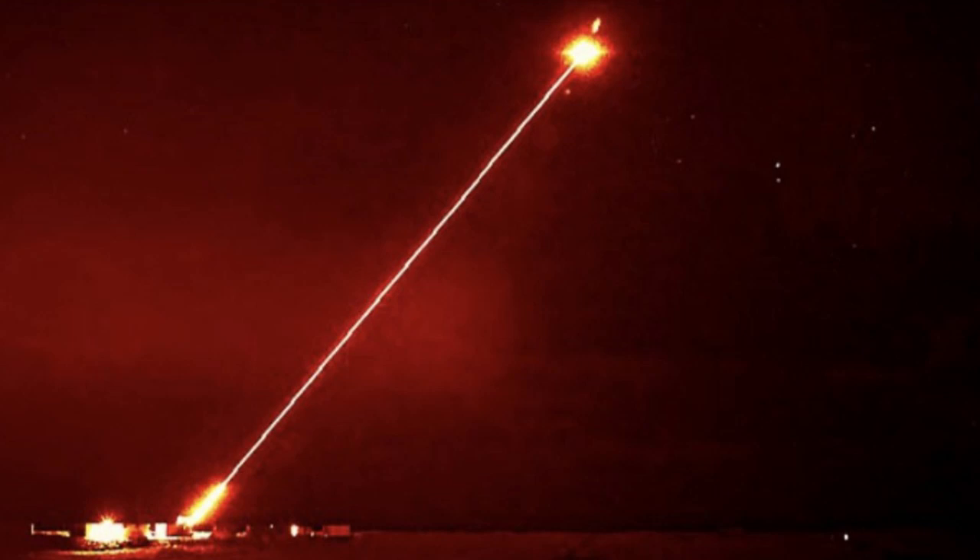Exactly — a total game changer for situational awareness. Talk about a comprehensive defense system. But there's one more piece of this puzzle I got to ask about: the CISR Dazzler. Now, this one sounds really interesting. So the Dazzler — it uses this non-lethal beam of light to temporarily blind or disorient enemy drones.